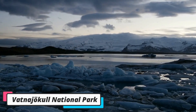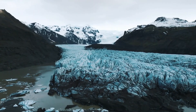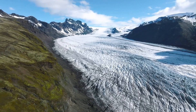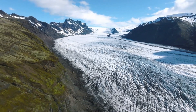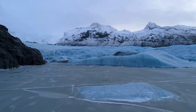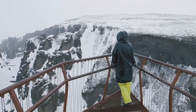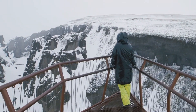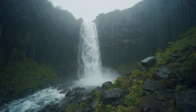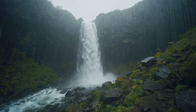Number 4: Vatnajökull National Park. Vatnajökull is the name of Iceland's largest glacier. The Vatnajökull National Park is also the largest national park in Iceland, covering the glacier itself and the surrounding areas. For nature lovers, Vatnajökull National Park is a sheer paradise — you can hike in the area, explore fantastic natural wonders, or simply drive from one attraction to another. The park officially formed in 2008 by joining together Jökulsárgljúfur and Skaftafell National Parks, and is in fact the largest national park in Western Europe.